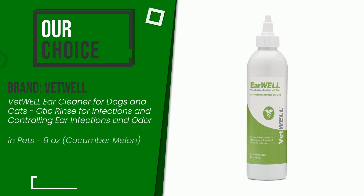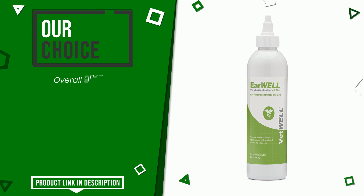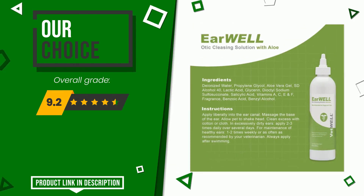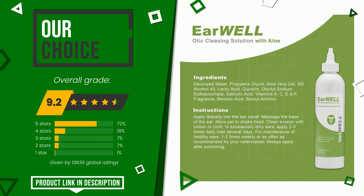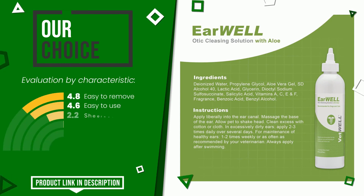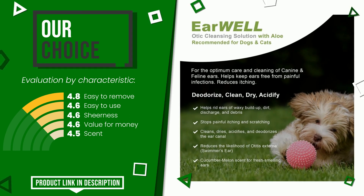The final grade awarded by this VetWELL article is 9.2 out of 10. It turns out to be our best choice. Its strengths include being easy to remove, easy to use, sheer value for money. If you want to know the price of this product or learn more about it, click the link at the bottom of the video description.